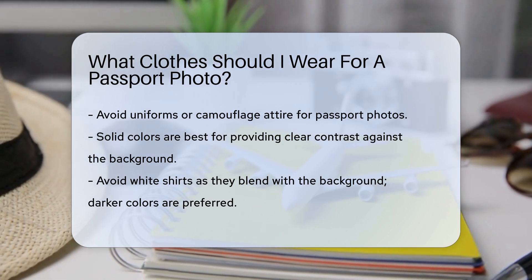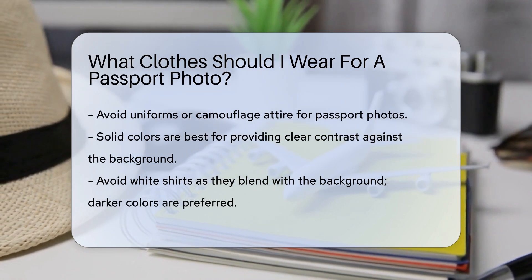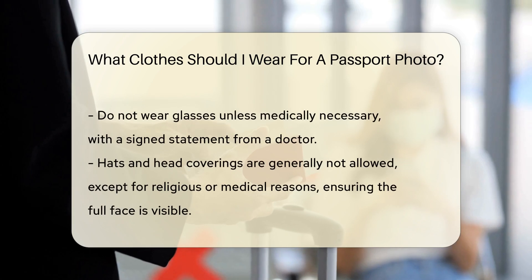Solid colors are best. They provide a clear contrast against the background. White shirts should be avoided as they blend with the background. Darker colors are preferred.